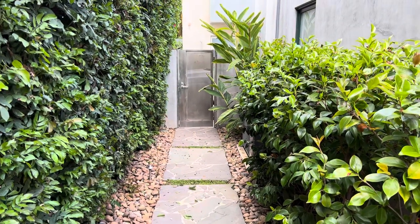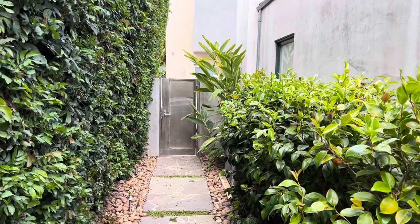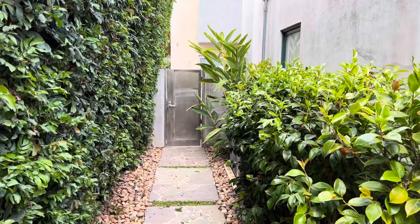Hey everybody, I'm doing a video today because about 20 years ago is when this landscape was put in. I wanted to do a follow-up 20 years later.